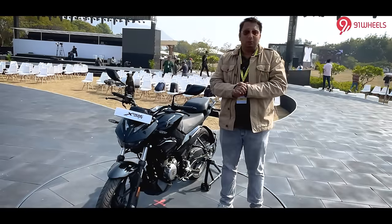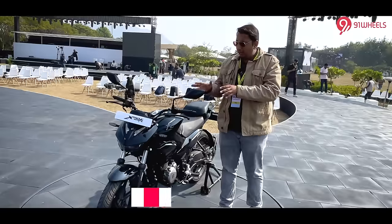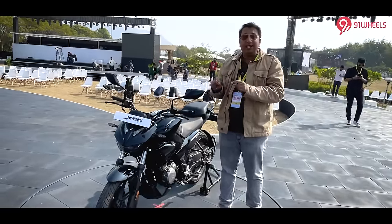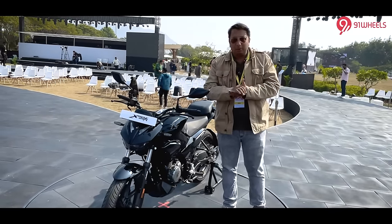It is a great product here. This is the Xtreme 125R — a brand new motorcycle catered to the sports commuter category. In this short walk-around video, I will explain all the details of this motorcycle in depth: how it is, and what is new on this brand new product.